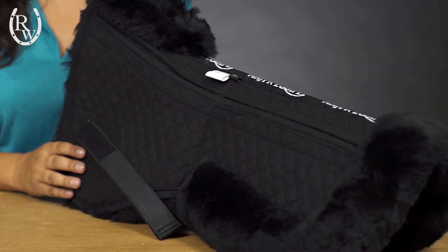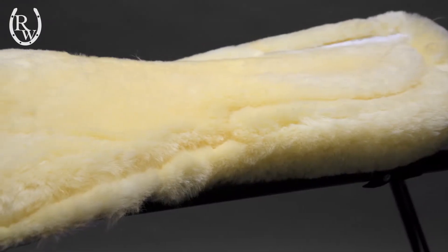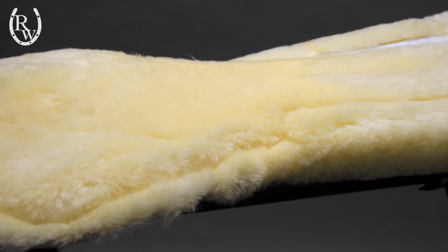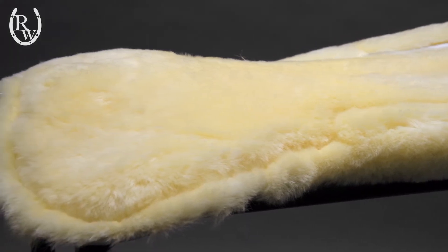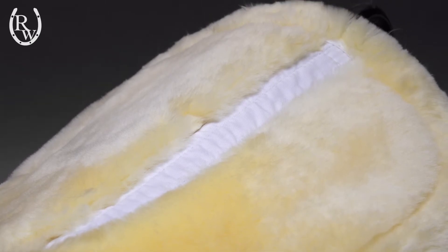Featuring full wither and spinal relief, the ergonomic shape allows your horse to perform at their best. With the dense one and a quarter inch exceptionally soft wool fleece construction, this design provides natural cushioning and wicks moisture away, ensuring the horse's back stays cool.